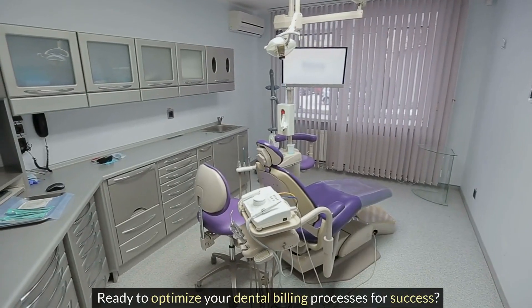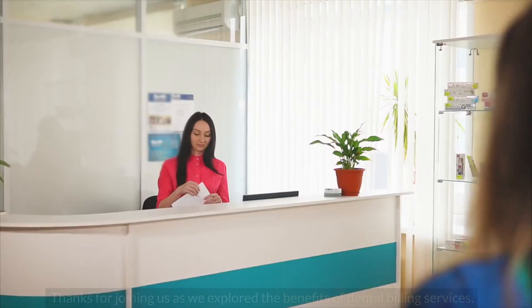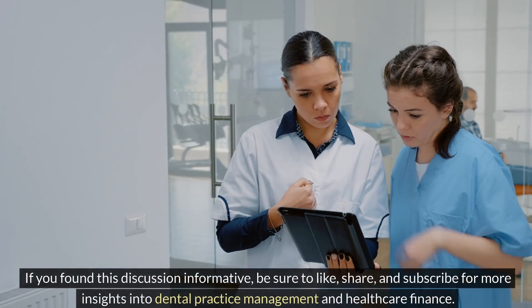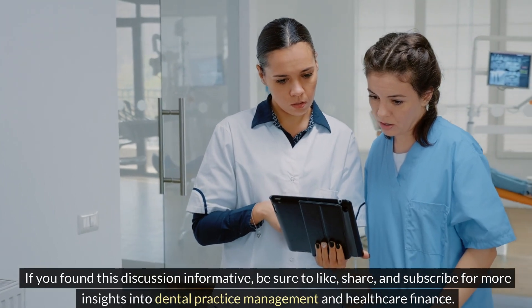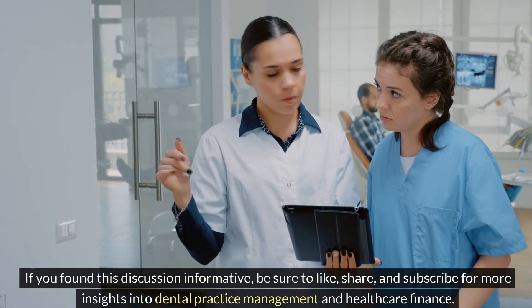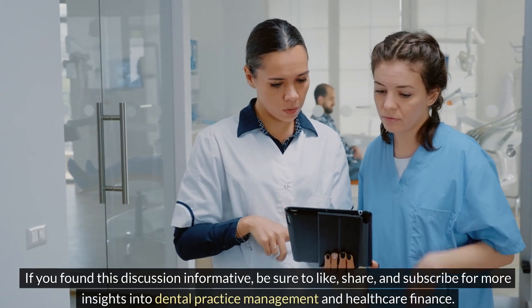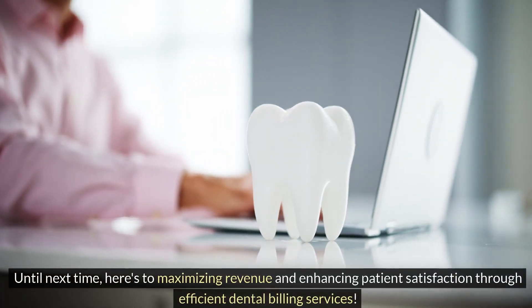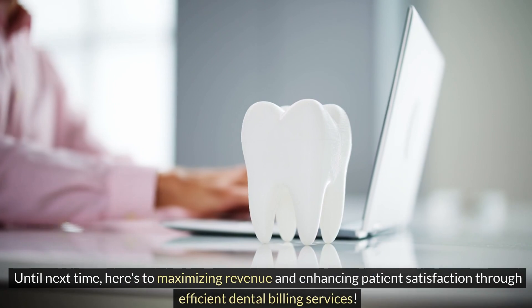Ready to optimize your dental billing processes for success? Thanks for joining us as we explored the benefits of dental billing services. If you found this discussion informative, be sure to like, share, and subscribe for more insights into dental practice management and healthcare finance. Until next time, here's to maximizing revenue and enhancing patient satisfaction through efficient dental billing services.